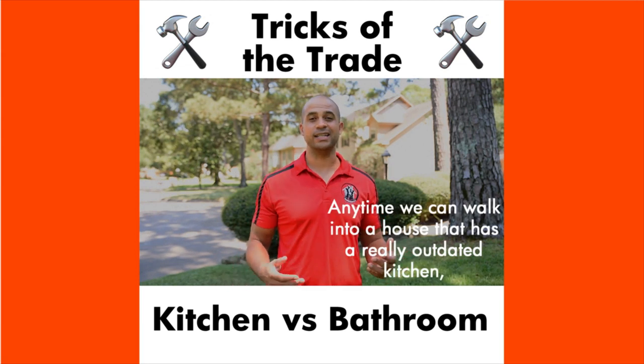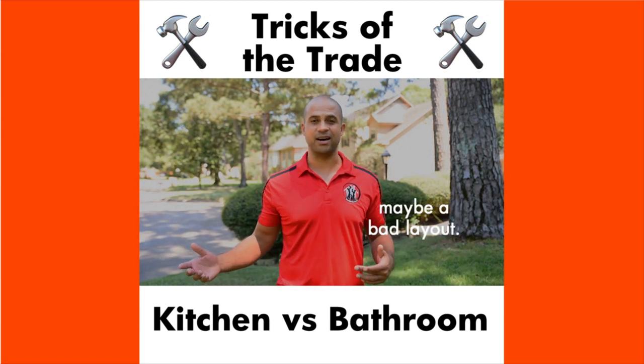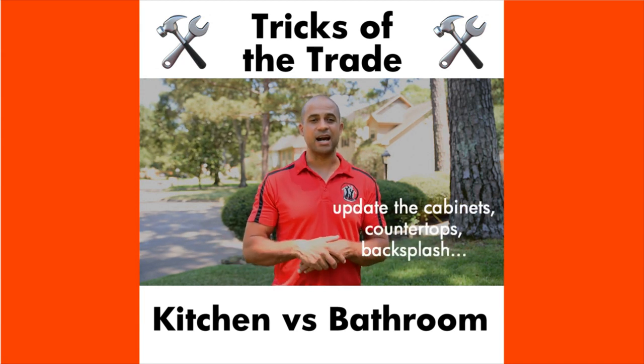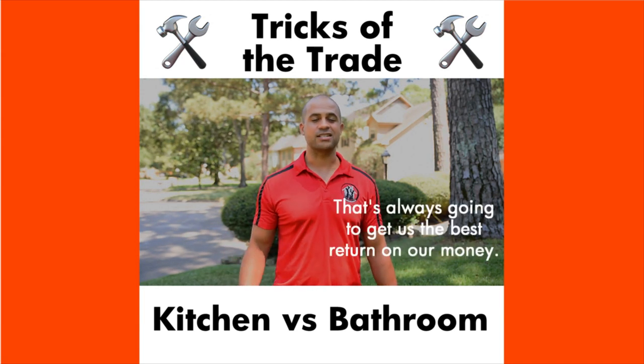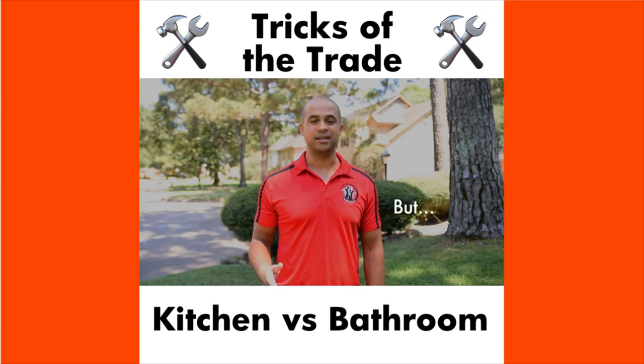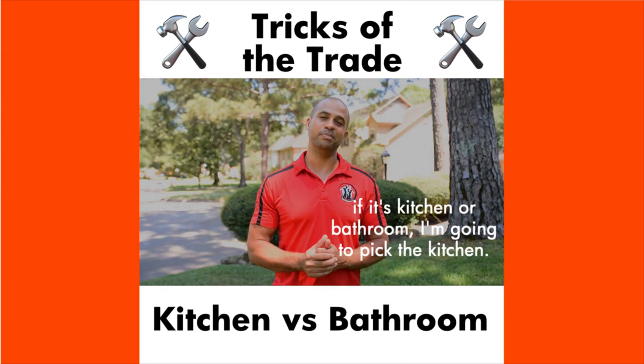Anytime we can walk into a house that has a really outdated kitchen, maybe a bad layout, if we can reconfigure it, update the cabinets, countertops, backsplash, that's always going to give us the best return on our money. Bathrooms are a good place to start as well, but if it's kitchen or bathroom, I'm going to pick the kitchen.